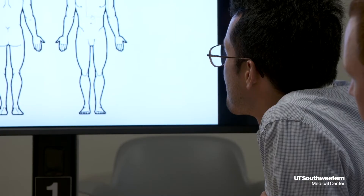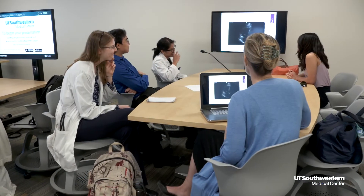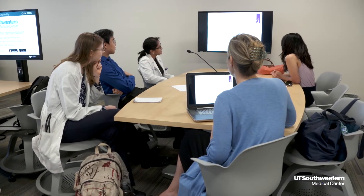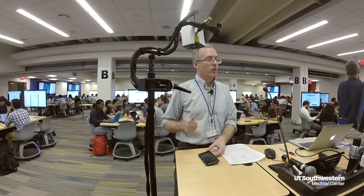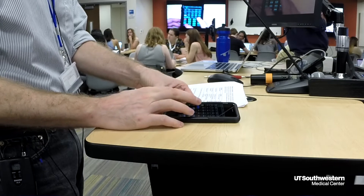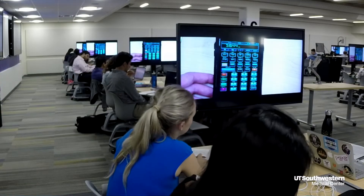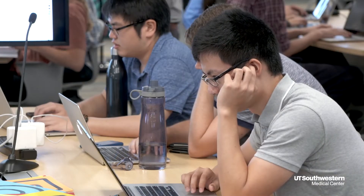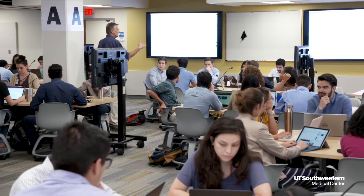Not only do we get patient information that we need to make certain diagnoses, they can show us radiographic imaging like CT scans. The video and audio equipment allows us to project that content to the entire rest of the room, and we can accommodate about 240 students in this space — more than enough to cover an entire year's worth of medical students.